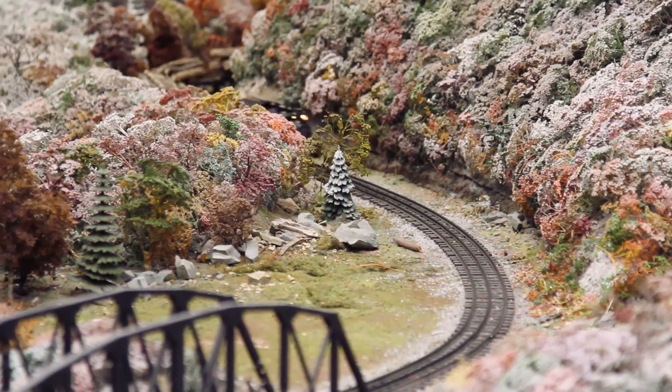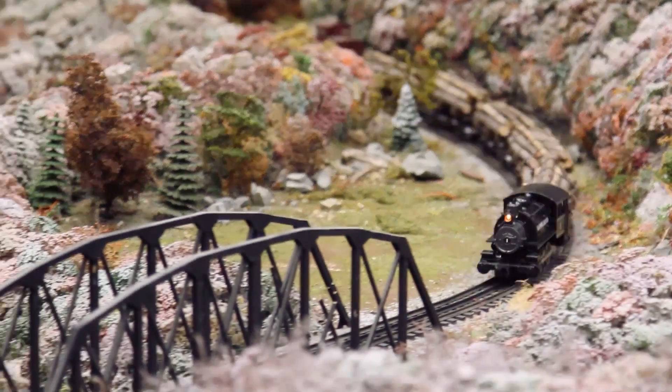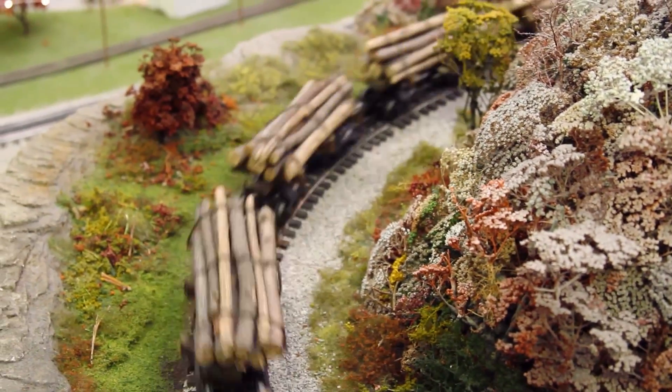The holiday season brings an enchanting atmosphere to the Miniature Railroad and Village as people come from all over the country to take in its magnificent and unique characteristics.